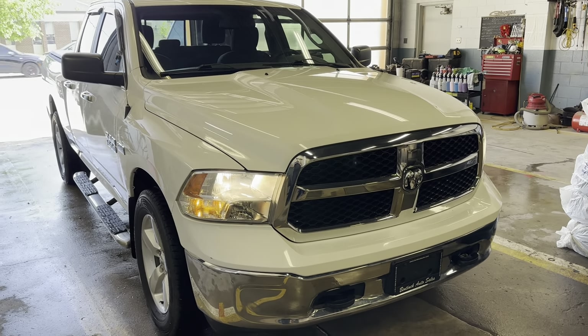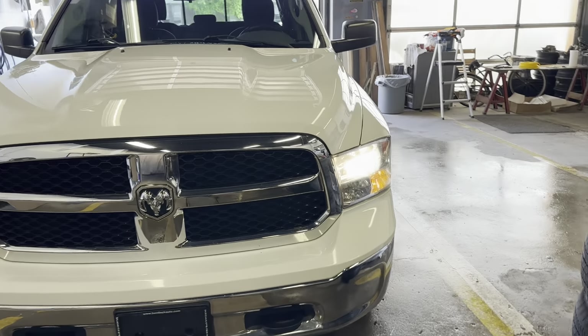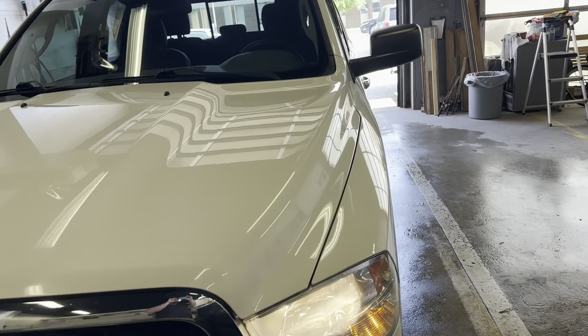Hey there! Today at Manicato Sales we have a 2014 Ram 1500. This is the SLT model, 4x4.